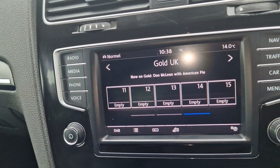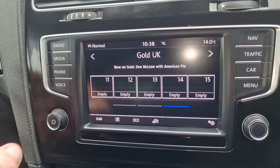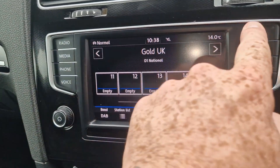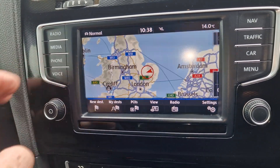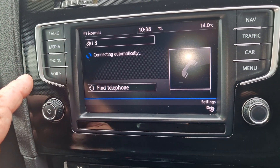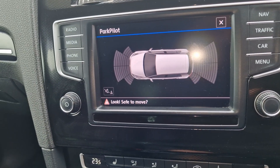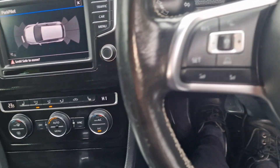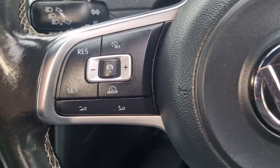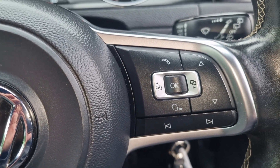You've got your entertainment screen there — it's on radio at the moment. It's got sat nav, so you've got your maps there, and you can connect your phone up to play your music through it. It's also got parking sensors all round. And you've got a multifunction steering wheel with cruise control and speed limiter on that side, and more controls on the other.